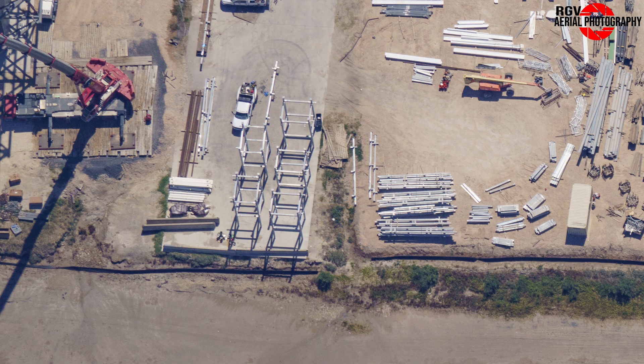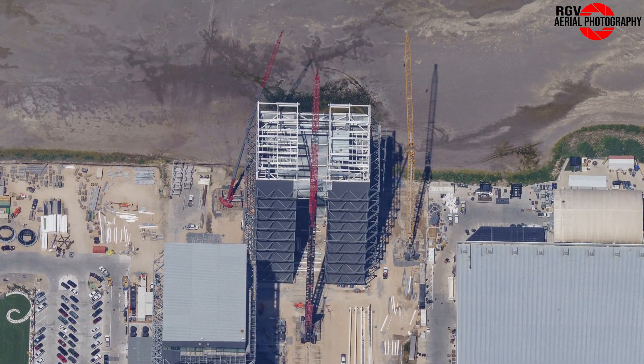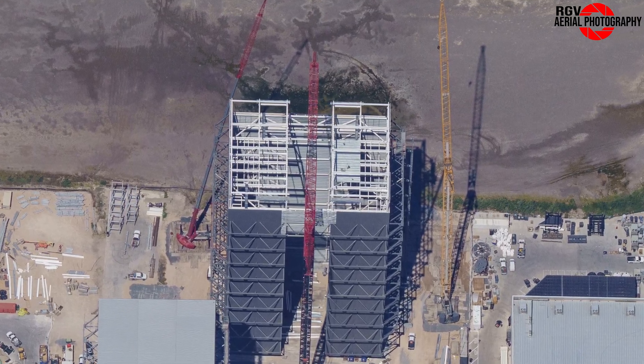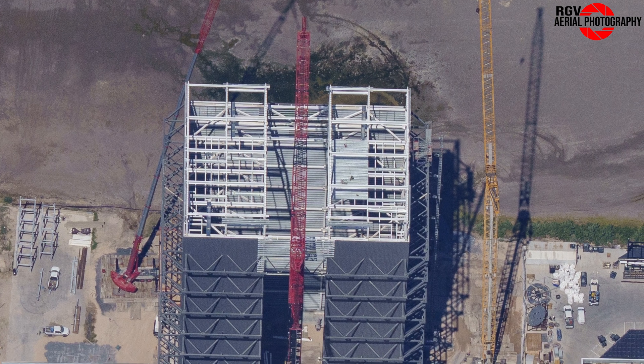How about the build site? We'll start off at the build site by taking a look at Mega Bay 2, where the LR-11000 crane is still chugging away lifting roof segments one by one. This week we noticed that the top section has gained some flooring, which is made of corrugated plating that will support the concrete for the office area of Mega Bay 2.